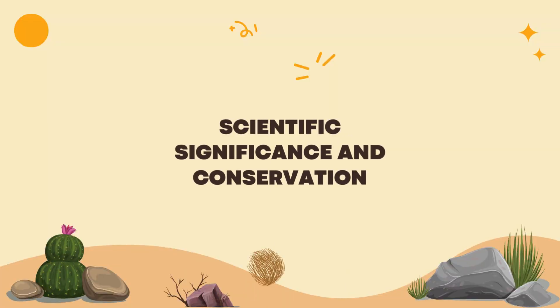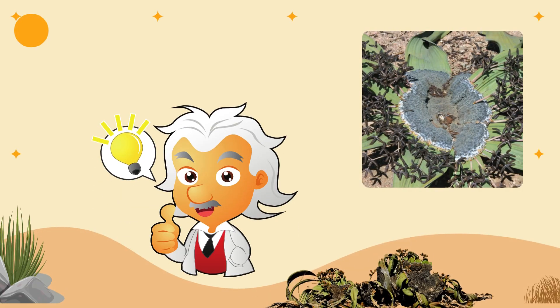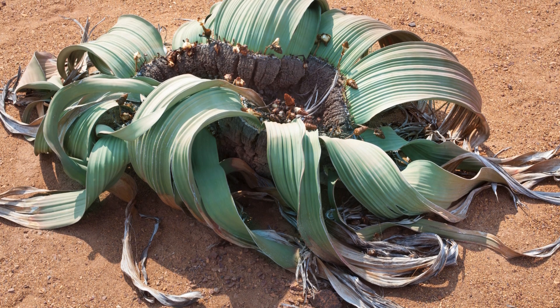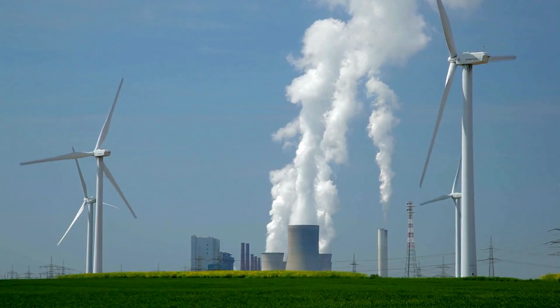Welwitschia is not only a natural wonder but also an important research topic in science. This species helps us understand more about adaptation and life in harsh conditions. Research on Welwitschia provides insights into the evolutionary process of plants, especially their adaptation to unique environmental conditions.